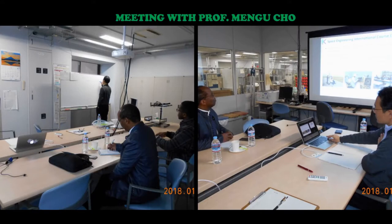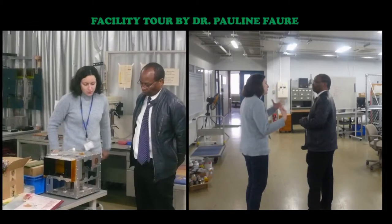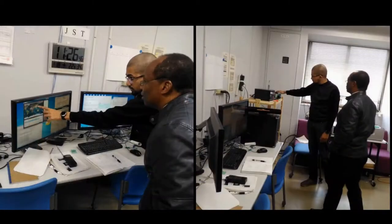He was welcomed and held a meeting with Professor Mengu Cho, the Director of the Space Program at Q-Tech and the Principal Investigator of the BIRDS Project. He had a facility tour of the research and testing centers, gaining first-hand experience of the full satellite ecosystem through sessions with both faculty and students.